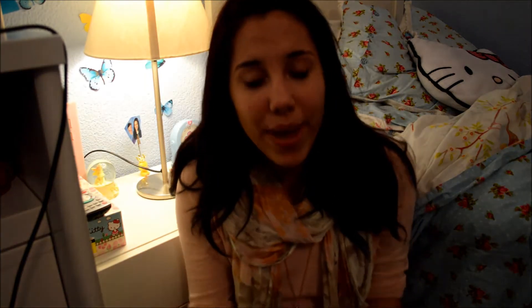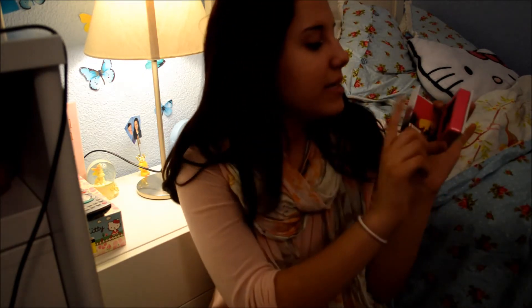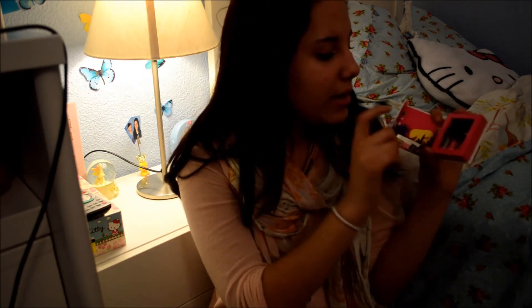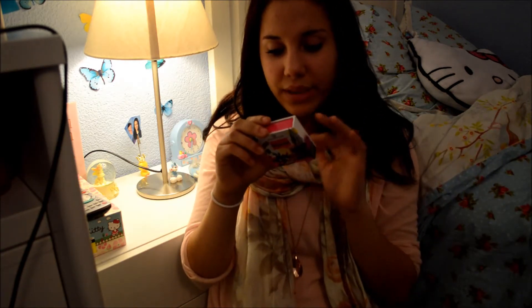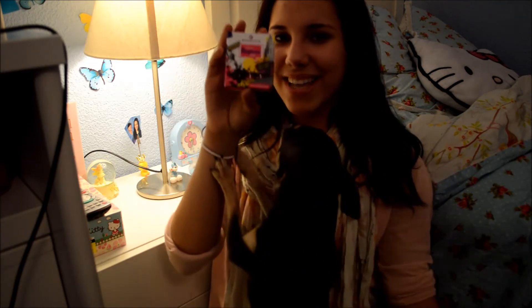The next thing for my giveaway is this little cute mini lip gloss set. It has pink colors — this one has glitter, this one is pink, and this one is a plain one. They're in the shade Big Apple Style. I think this is pretty cute to carry in your purse or in your backpack for school.